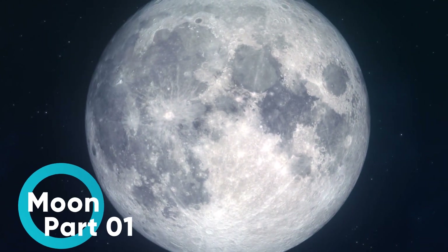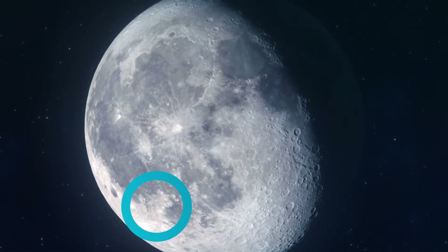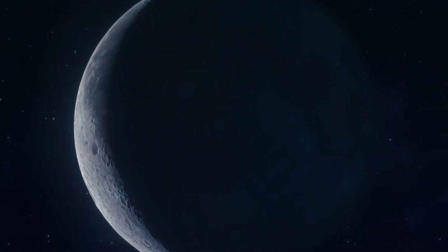Here is the first part of the video series that brings information about the only moon that we have on Earth. Today we are going to present 10 basic facts about the moon.